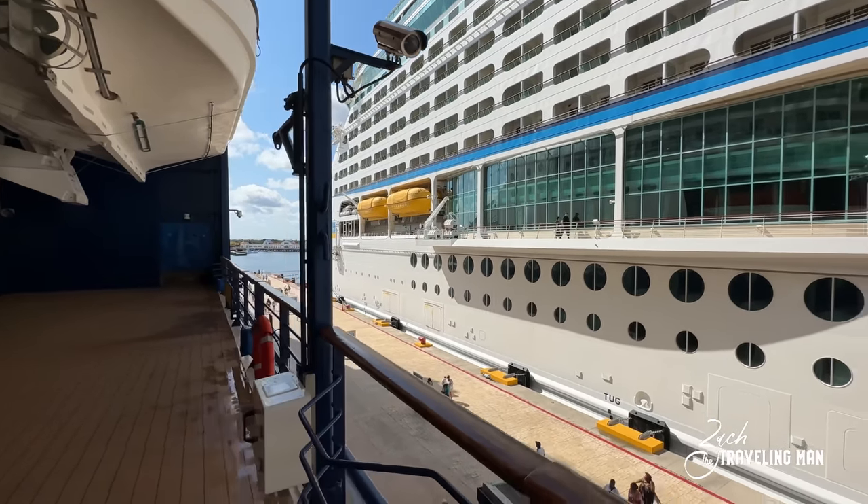Right here by the art gallery, and just aft of the retreat and art gallery, you have another door to go outside to the promenade deck. Just aft of that, toward the middle of the ship here on deck 4, is the casino on board Celebrity Summit.